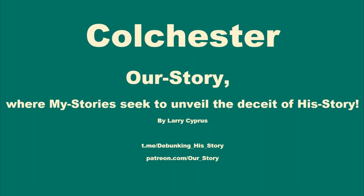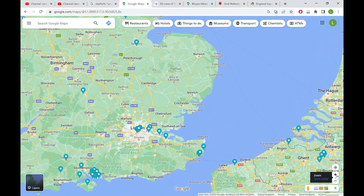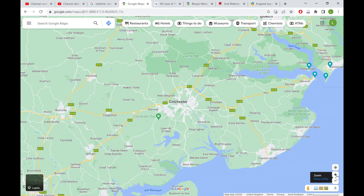This is a short video looking at Colchester, which is just on the edge of Essex and Suffolk. As we zoom in on this map you'll see my little flags where I've got star forts up in Felixstowe and along the coast, but I've got nothing for Colchester. I have looked at this area before but there wasn't much to see.